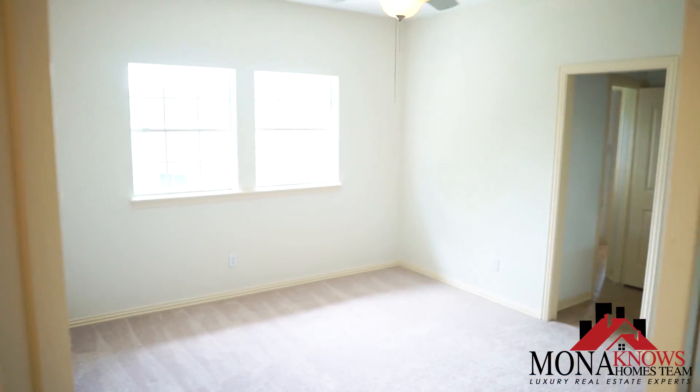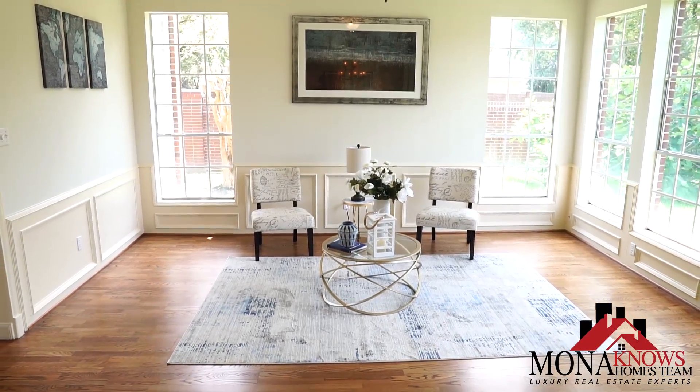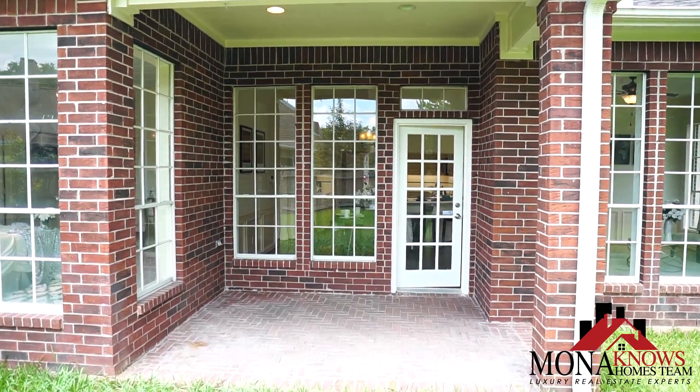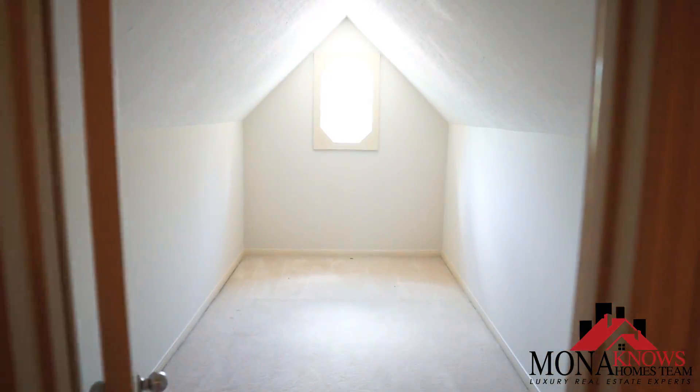This home has five bedrooms, three and a half baths, and it's over 4,200 square feet. It has an amazing open floor plan with a huge game room upstairs, spacious backyard, two-car garage, and the entire house has fresh carpet and fresh paint.